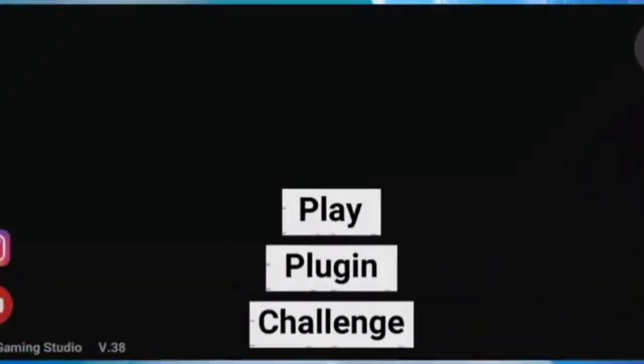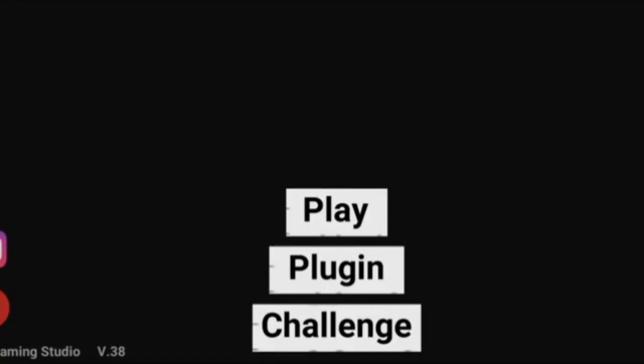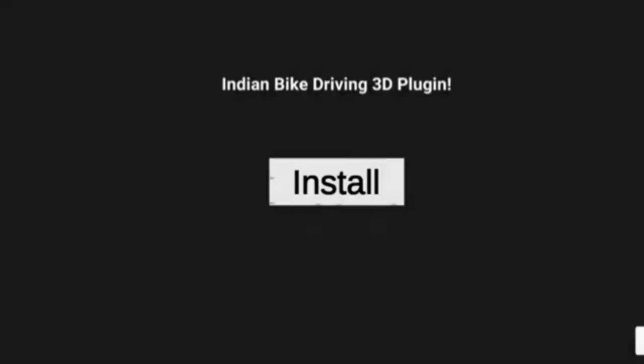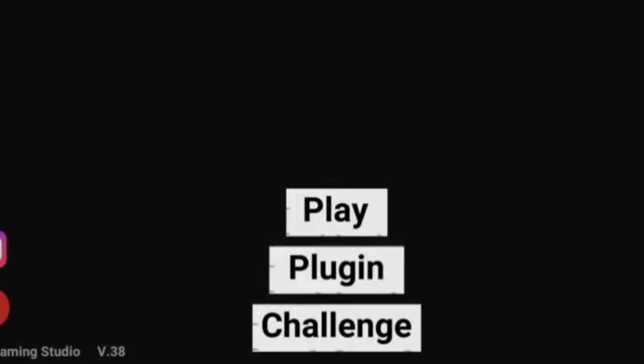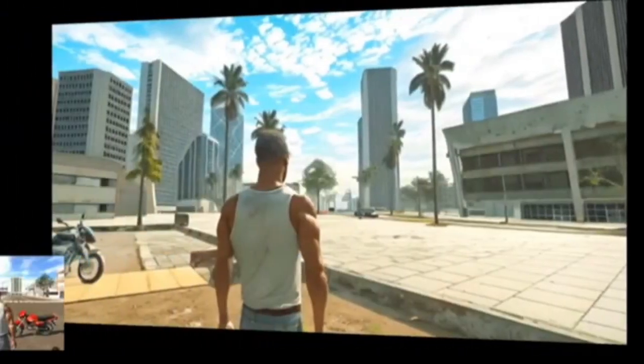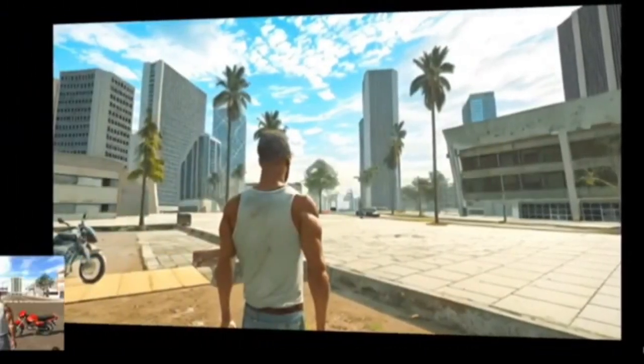I will read the video and click on the plugin. If you install the internet, you will be able to install the file. You will be able to play the game and load it.